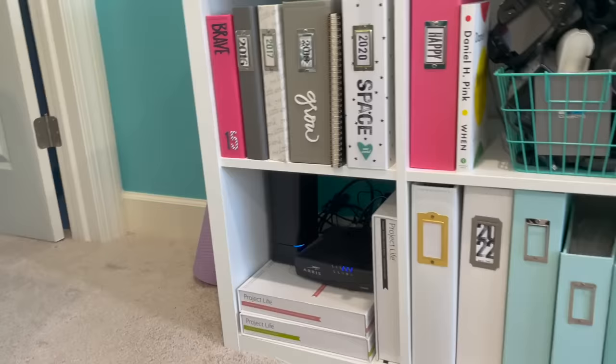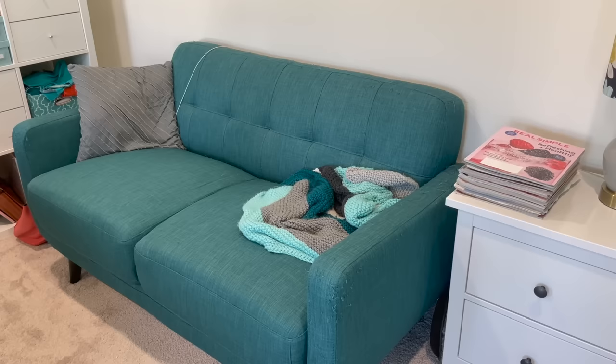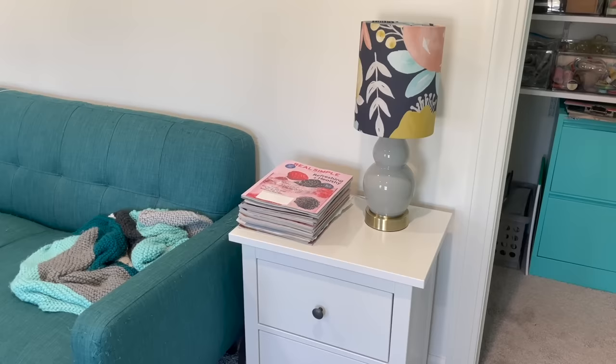The last place to show you before the closet: I have a nice loveseat over here. My cat usually spends most of his time here when I'm in the room, and I'll also relax there sometimes to read, watch TV, or just chill. This side has kind of a junk drawer, and those are some magazines I need to read — I fall behind on magazines, but they'll be there when I get to them.